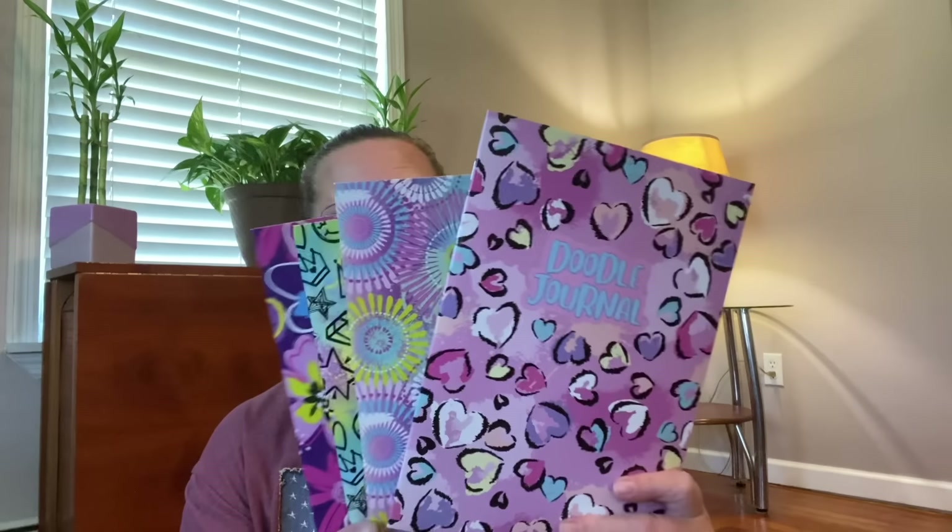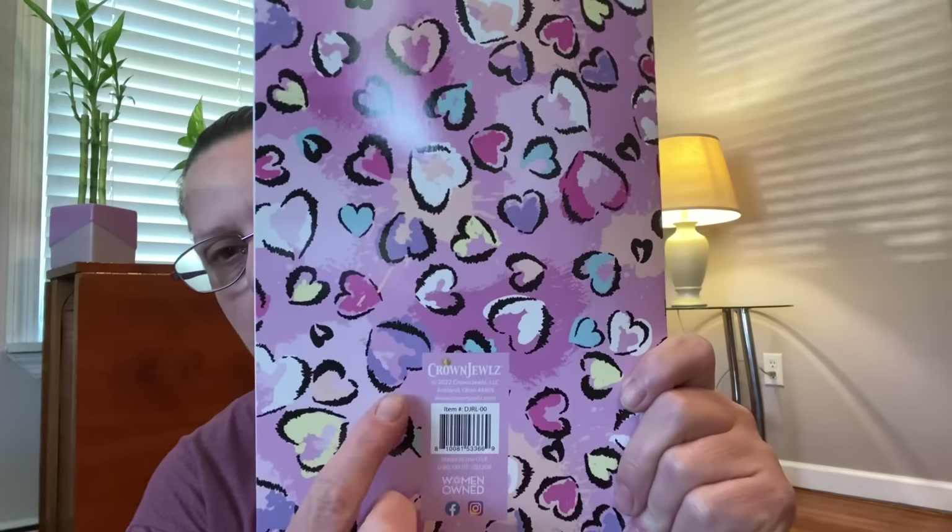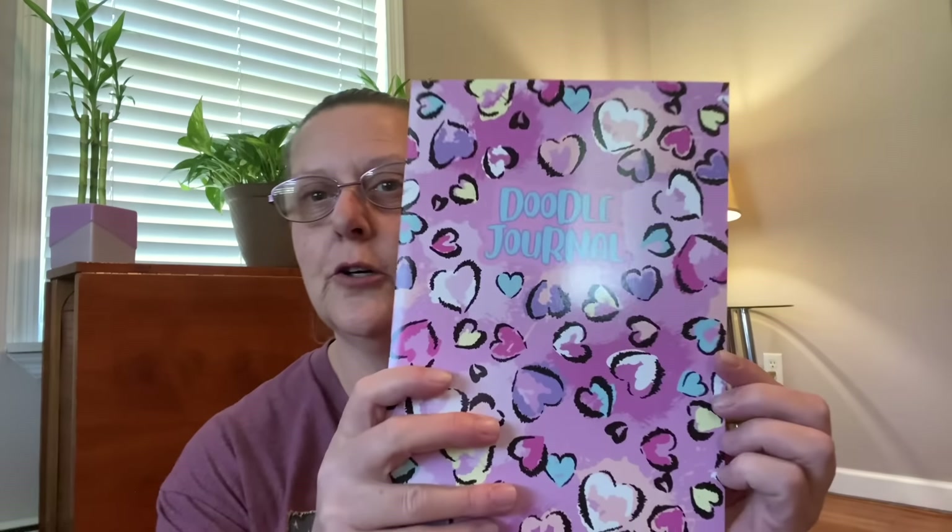That's really the only thing I had in that department, so let's go over to the stationary department. I found a few cool things — they had these doodle journals out, which I thought were really cool. They're by a company called Crown Jewels. They had four different designs. Crown Jewels is an all women-owned company that, in my opinion, goes that extra little pop to make their products look a little bit nicer.